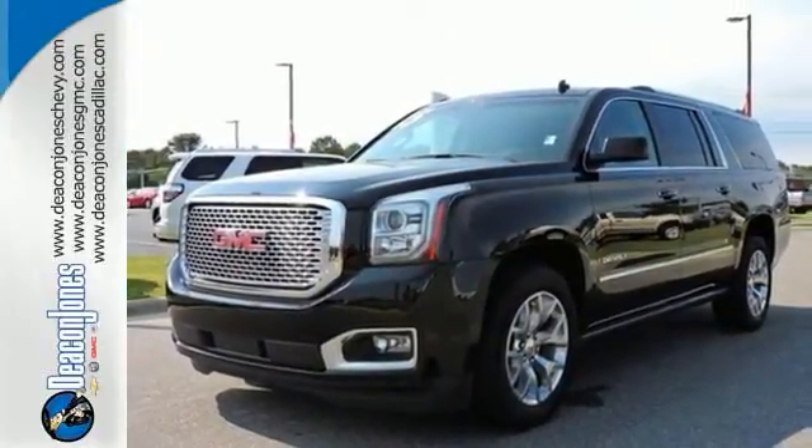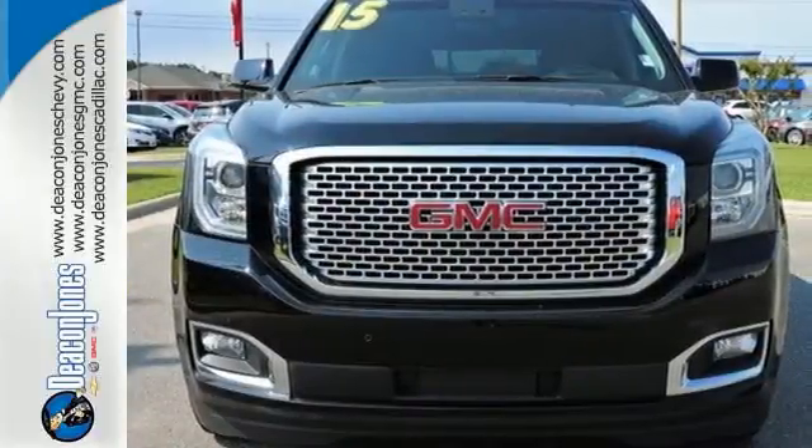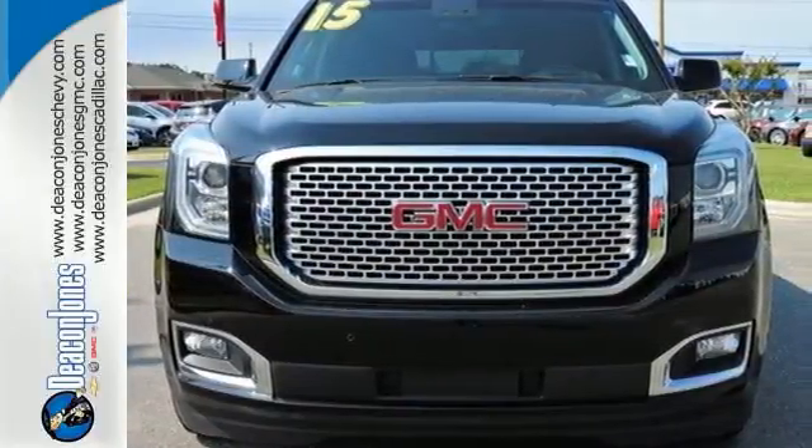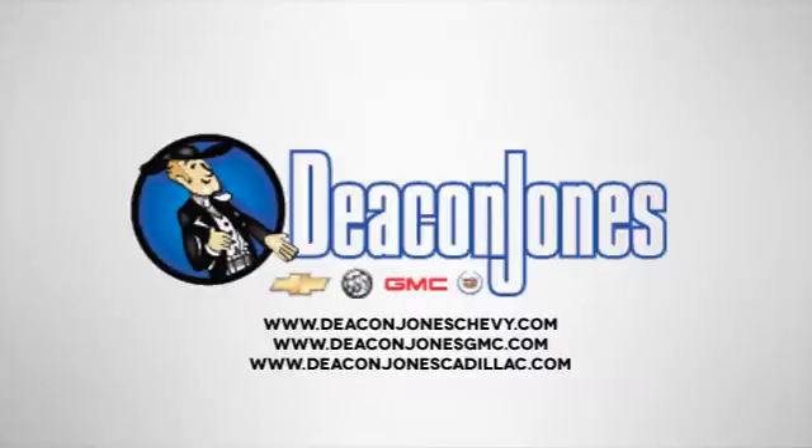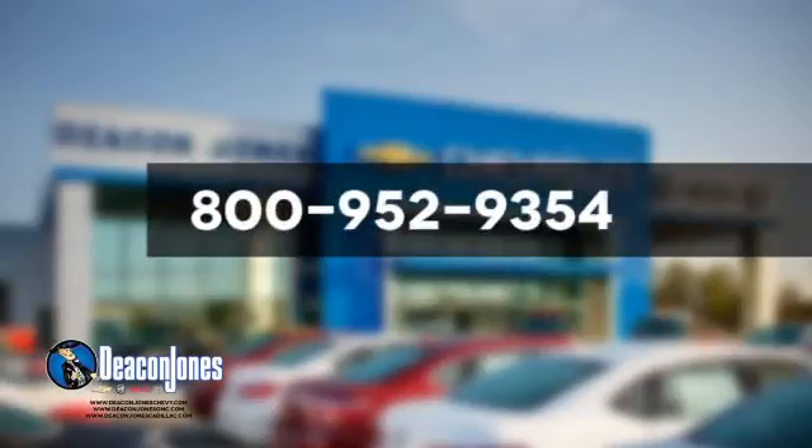Experience the very definition of craftsmanship, comfort and capability today. Are you speaking Deakin? Visit Deakin Jones Chevrolet Buick GMC Cadillac today. Give us a call at 800-952-9354.